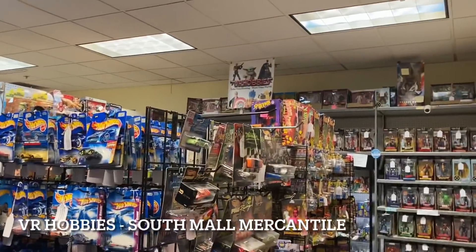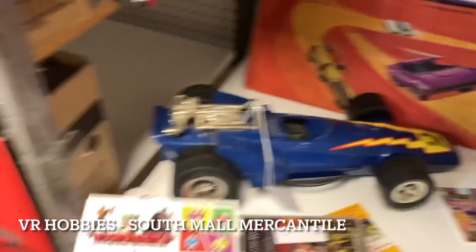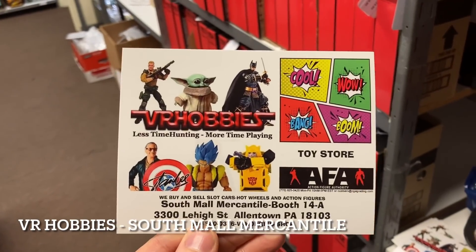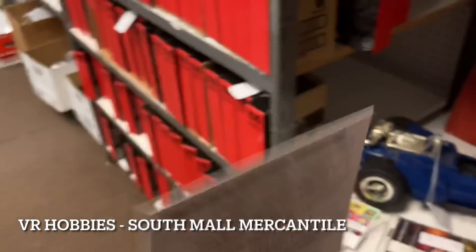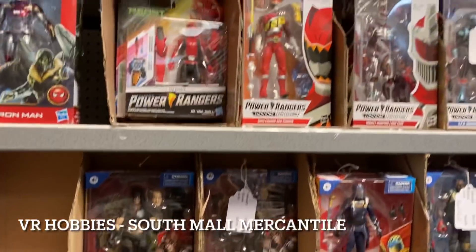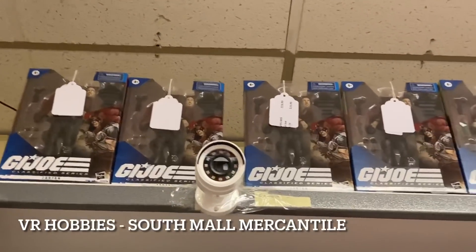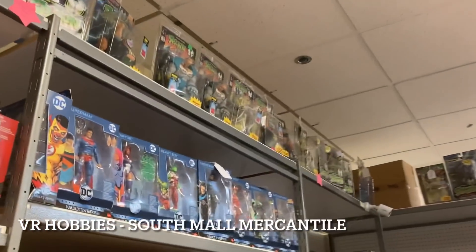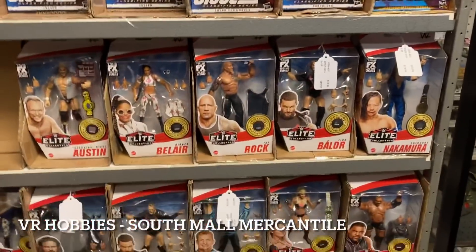If you're in the Lehigh Valley area, please come check out VR Hobbies because the store is just amazing. He's actually going to be holding a toy show - I believe May 9th. Here's a card for the actual store itself with the address - also check out the website and Instagram. I'll get information down below for that toy show I'm really looking forward to. We've got more Zartans available for purchase here at VR Hobbies too.